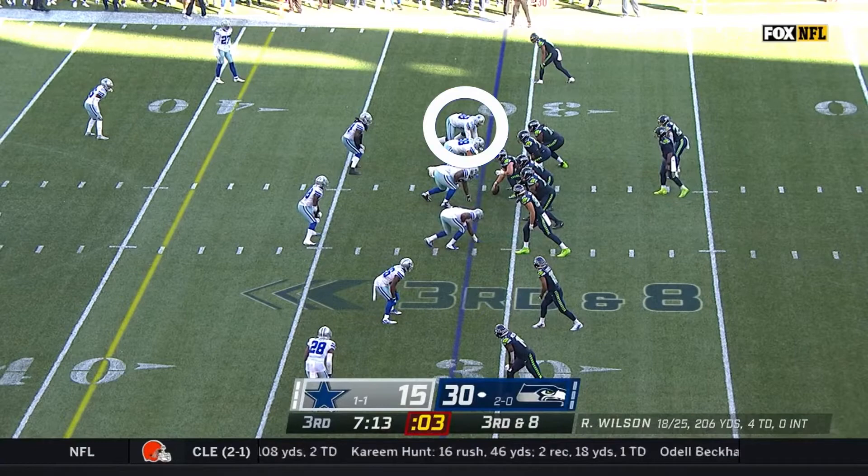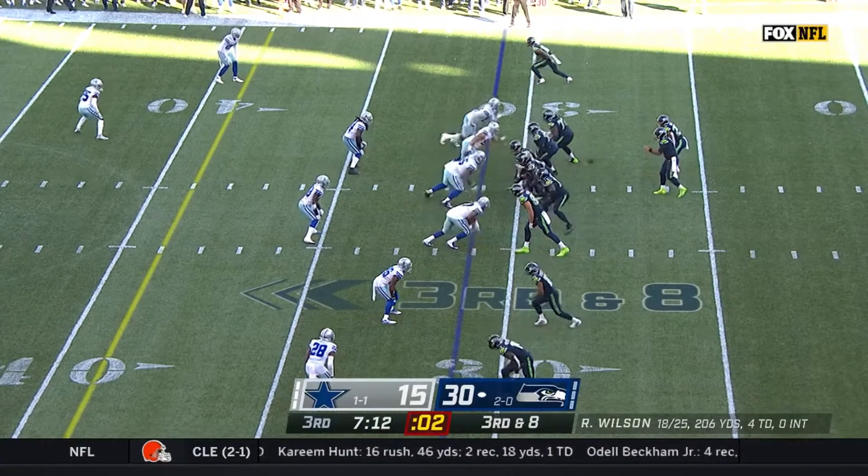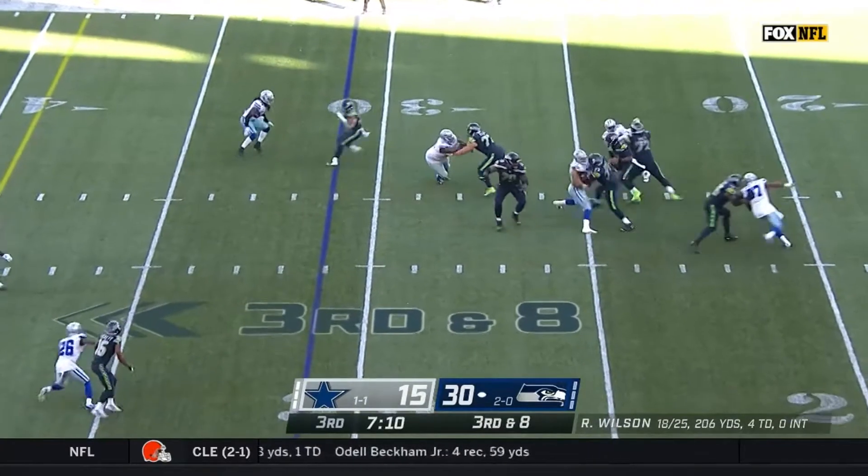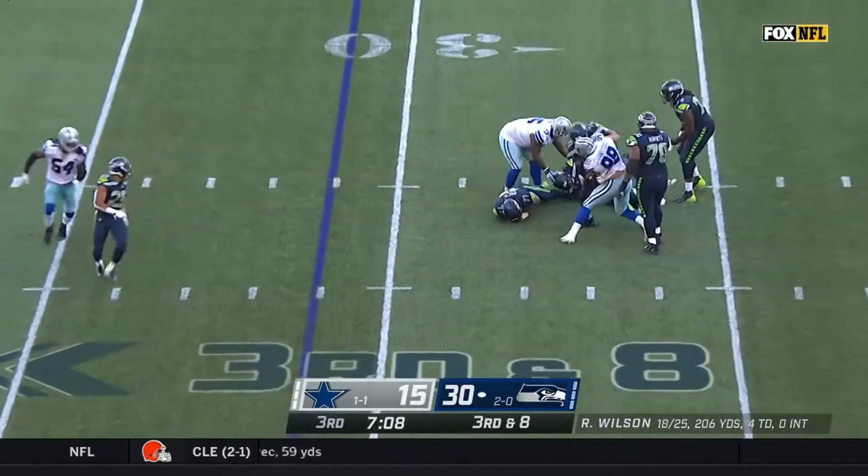He didn't even need a pass rush move to make this sack. Smith fired off the ball and struck the offensive tackle, seemingly looking to stay disciplined and not lose contain on the quarterback. But Smith kept his eyes on Russell Wilson the entire time, and as soon as Wilson stepped up in the pocket, Smith shot inside for the sack.